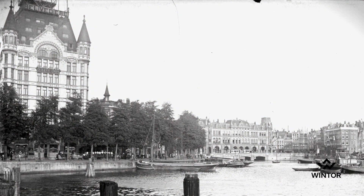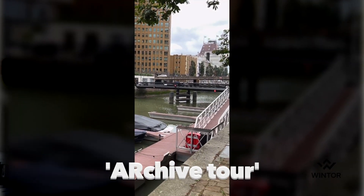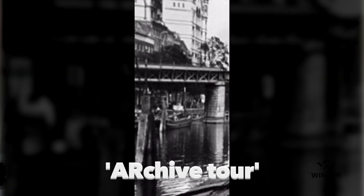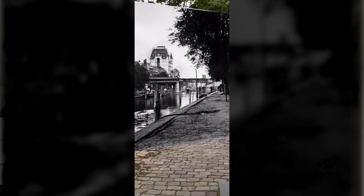Rotterdam, a beautiful city that looked very different before the war. Luckily we still have archived photos that show us what the city looked like in the past, and I'll be using these archived photos for an AR archive tour through the city. I'll be using the app Wintour because it makes it super easy to create these AR tours using all kinds of media.